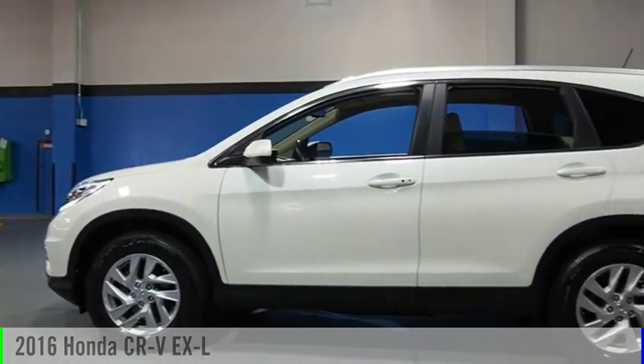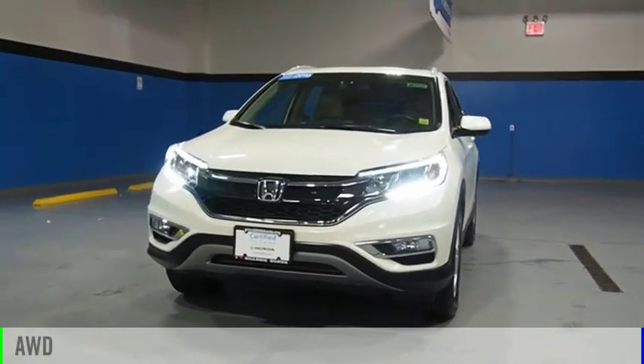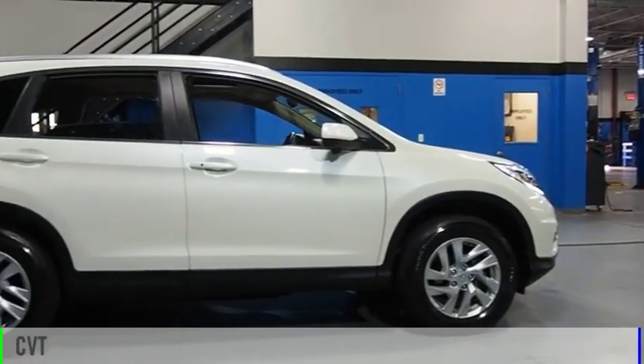Take a ride in the 2016 CR-V. This vehicle is powered by an all-wheel drive, four-cylinder, 2.4-liter engine, and comes with a continuously variable transmission.